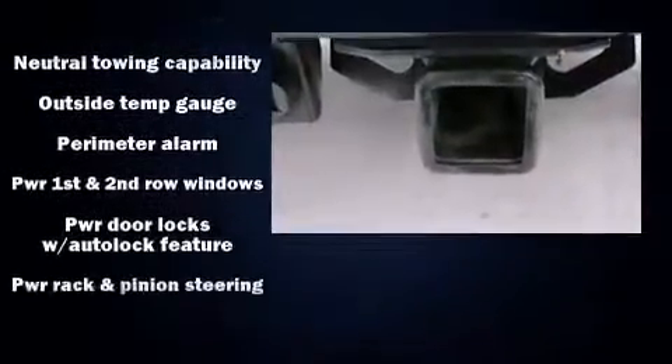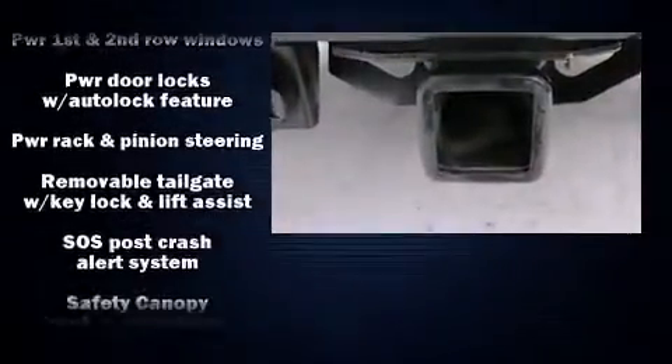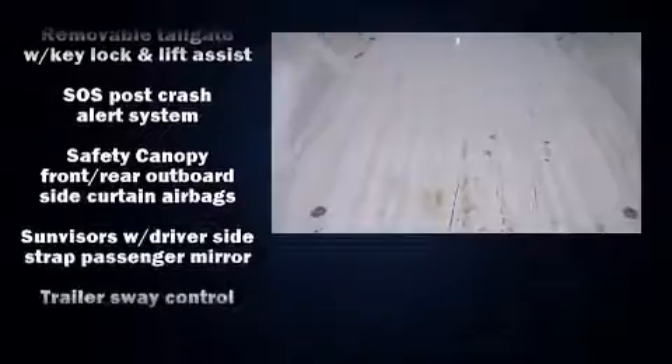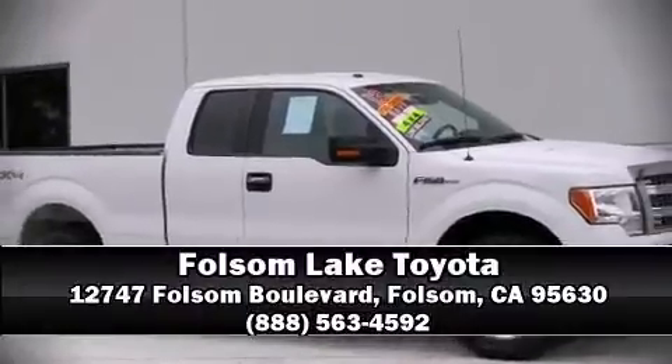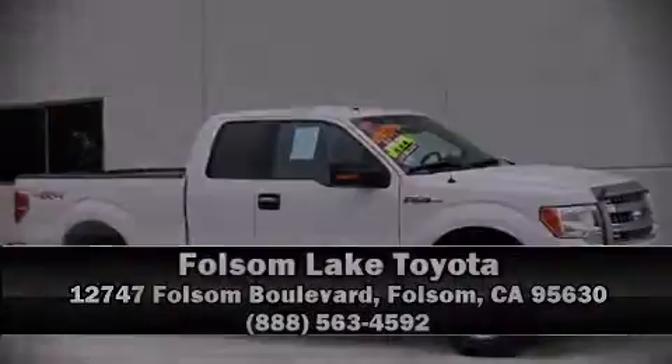With electronic stability control supplementing mechanical systems, you'll maintain precise command of the roadway. Our sales reps are knowledgeable and professional. Come on in and take a test drive!